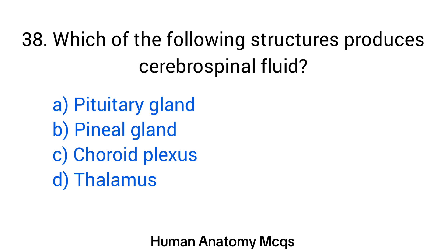Question number 38. Which of the following structures produces cerebrospinal fluid? The right answer is option C: Choroid plexus.